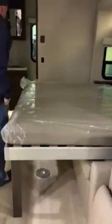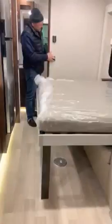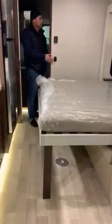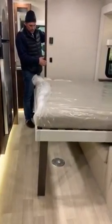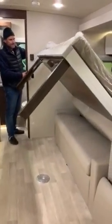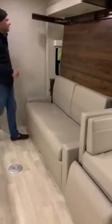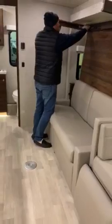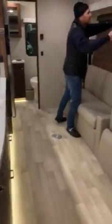Hey Jake, can we put up the bed so we can show them? All you do is press the button. Bed comes up, couch is there. So now you can just have all of the space during the day.